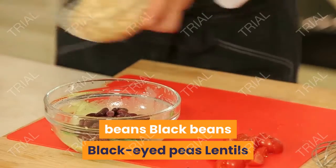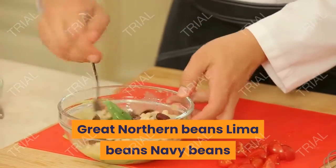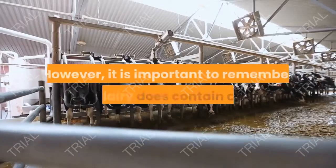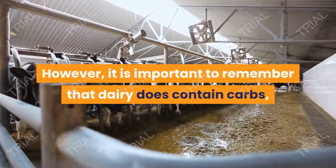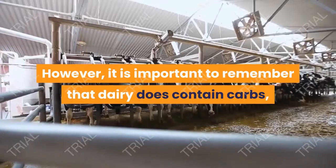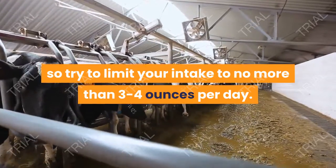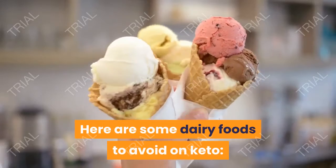Number 4: Legumes. Leguminous plants such as beans and peas are typically high in protein and other vital nutrients, but because they are high in carbs, they are another type of ketogenic diet food to avoid. These include: diet baked beans, chickpeas, lima beans, pinto beans, black beans, black-eyed peas, lentils, green peas, kidney beans, cannellini beans, great northern beans, and navy beans.